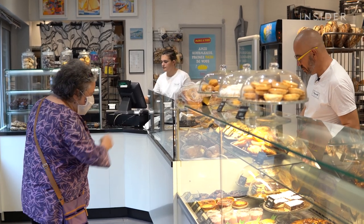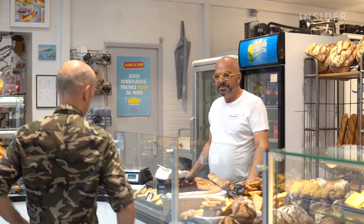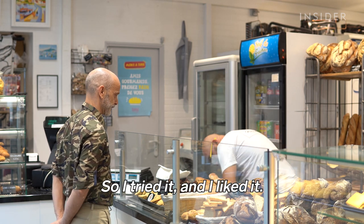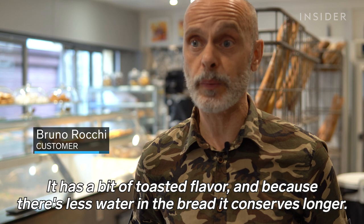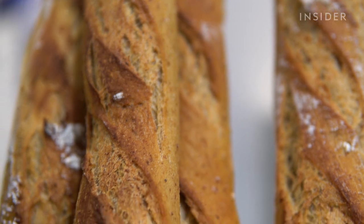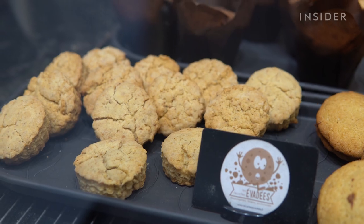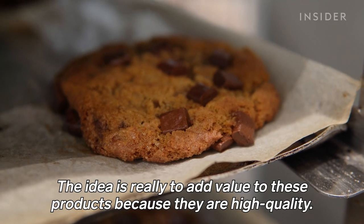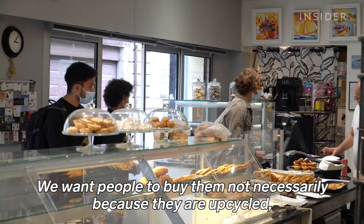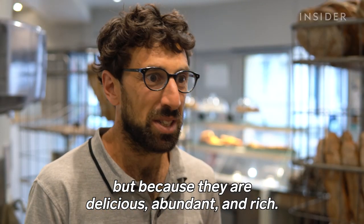How do customers feel about buying their daily bread from yesterday? Instead of calling the products "recycled," Wallet prefers to call them "escaped recipes." He explains: "The idea was to give value to the product — we are working on quality, and people should buy them not necessarily because they are revalorized, but because they are good, generous, and gourmand. That's what we wanted to do."